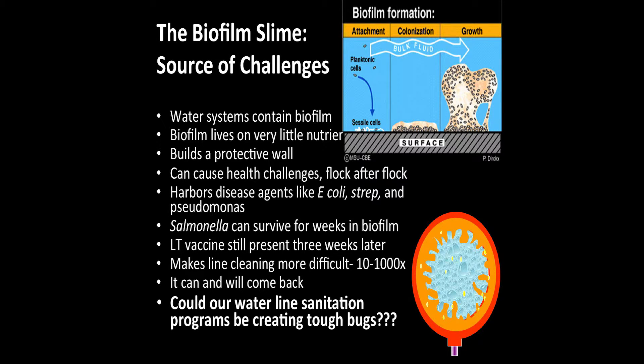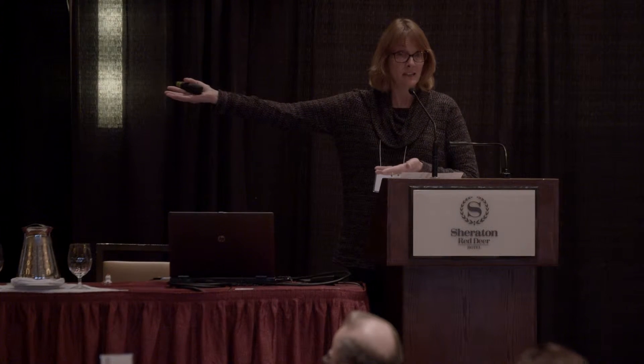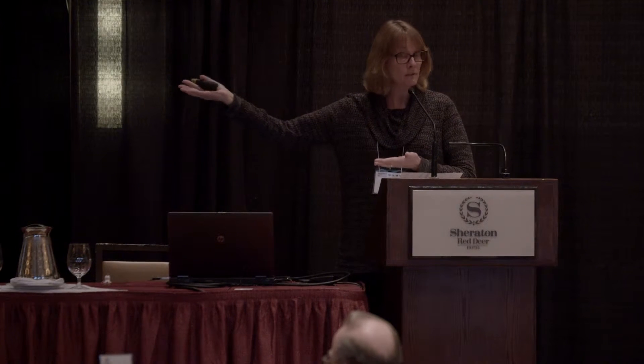The source of our challenge is biofilm. Water systems just have biofilm — that's the way life is. The question is: can we keep it contained and win the numbers game, or are we letting that biofilm grow and thrive? It can harbor just about anything — E. coli, Pseudomonas, Staph — flock after flock. Research has shown that if you use LT vaccine, up to three weeks later the vaccine can still be found viable in the biofilm. So what else is living in there?